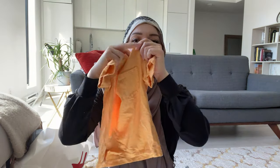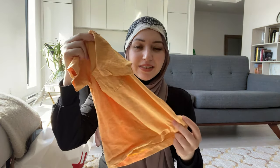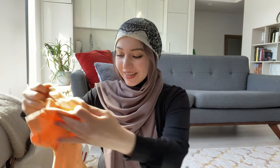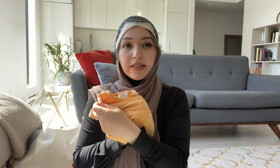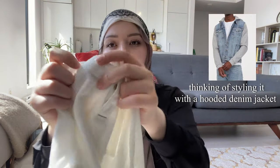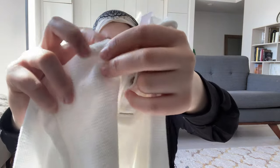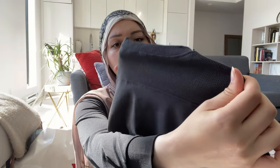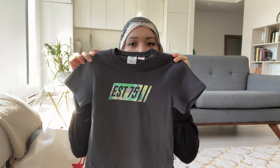Starting off with what I got from Zara — I bought him this orange t-shirt. It's wrinkled because I washed it but I'll steam it. He's already worn it so he loved it. I also got him the same shirt in yellow. This white shirt has a thermal type material but it's not too thick. And this shirt is super cute — it has mesh detailing on the back, kind of a sporty type shirt. Those were the shirts I got from Zara.